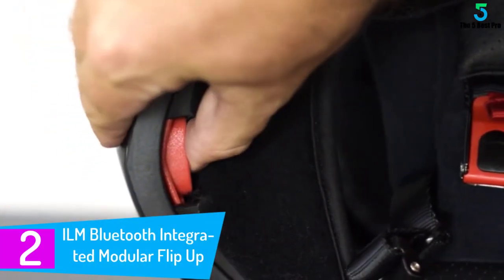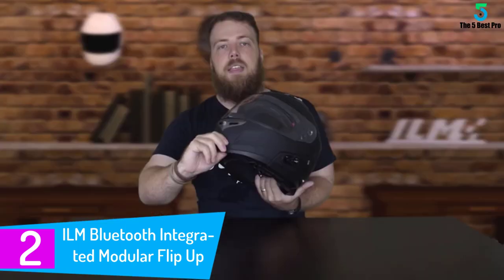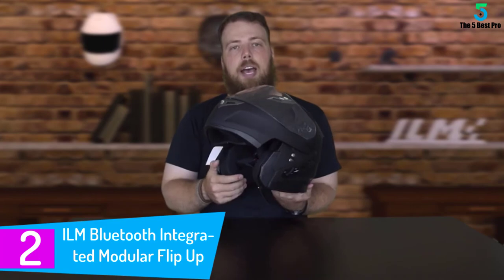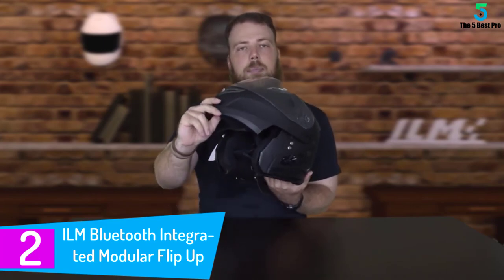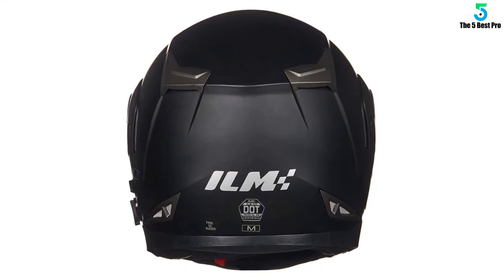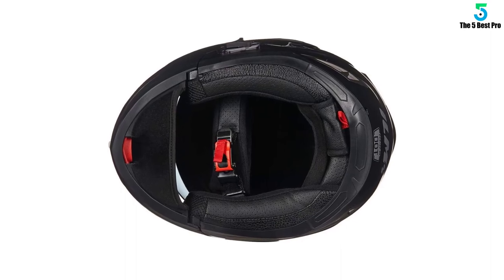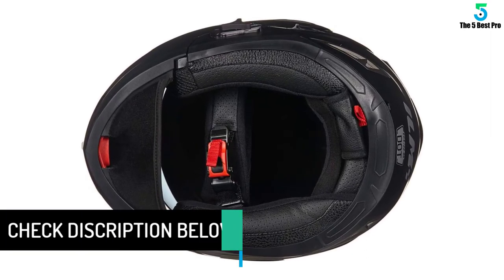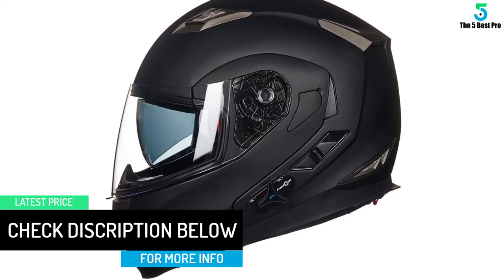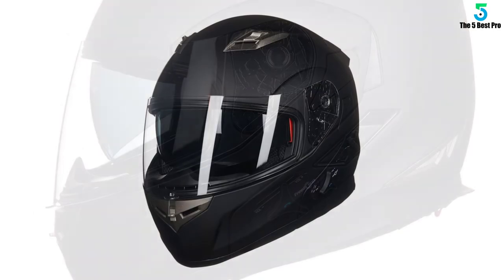At number 2: the ILM Bluetooth Integrated Modular Flip Up. This Bluetooth motorcycle helmet uses 3.0 Bluetooth technology. If you are wondering how you can communicate with fellow riders when they are a few meters away, then this is the right helmet to buy. The technology facilitates intercommunication between riders, a maximum of 8 hours while talking, and features answering incoming phone calls buttons. With this helmet, you will be able to speak to your fellow riders even when they are 1000 feet away from you.